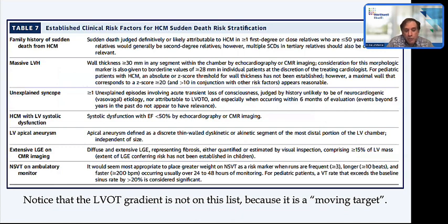One thing worth mentioning: for all the emphasis we place on the LVOT gradient, and it is very important as a correlate of how patients feel, in terms of sudden death risk stratification, it is no longer listed as a risk factor. The reason is simple—it's too much of a moving target. You can stand up and change it, put a patient on an antihypertensive and change it, or volume deplete them and it changes. The gradient is not something we consider for sudden death risk stratification.